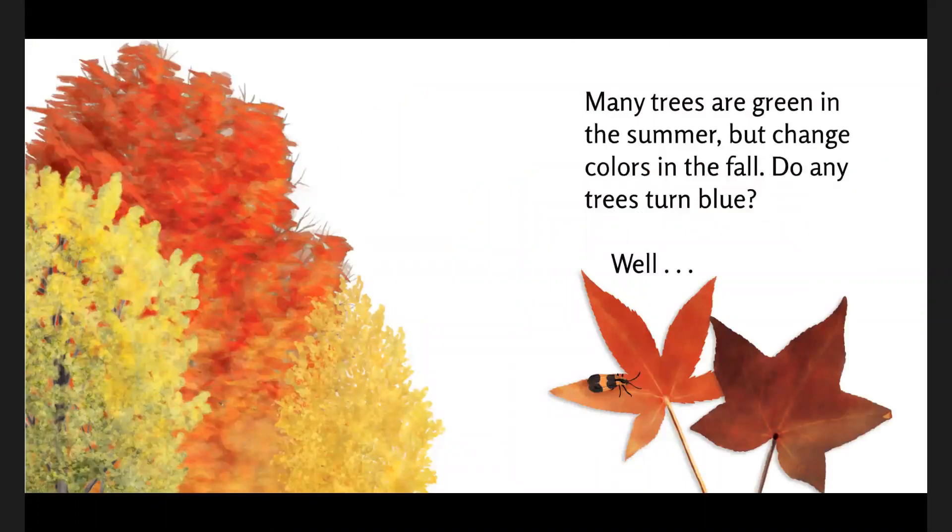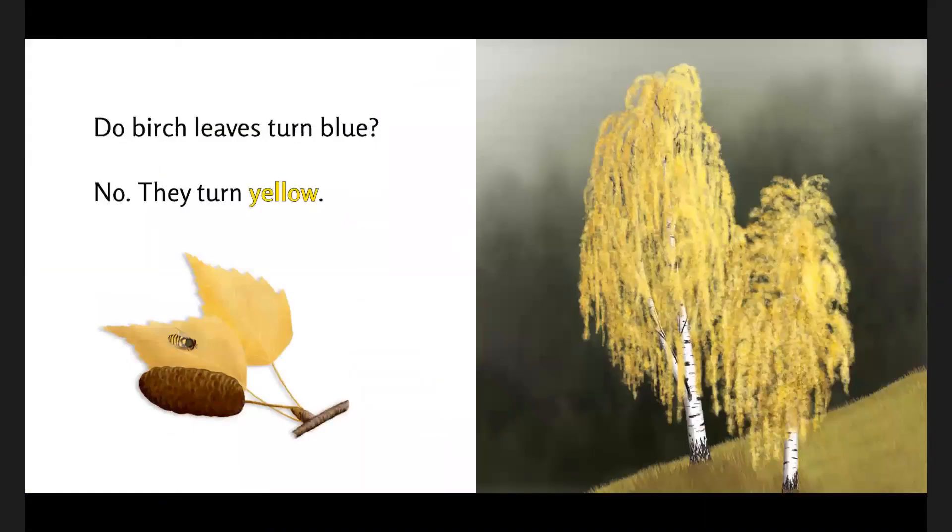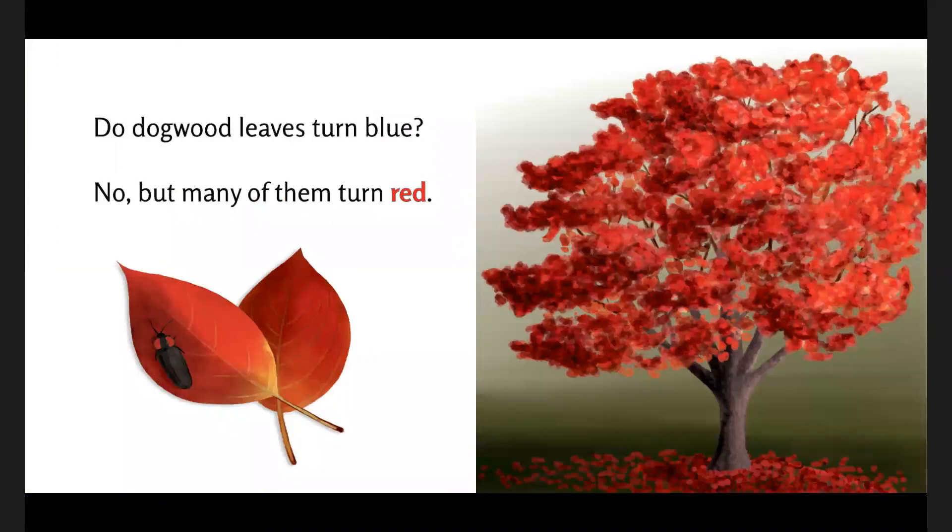Many trees are green in the summer but change colors in the fall. Do any trees turn blue? Well, do birch leaves turn blue? No, they turn yellow. Do dogwood leaves turn blue? No, but many of them turn red.